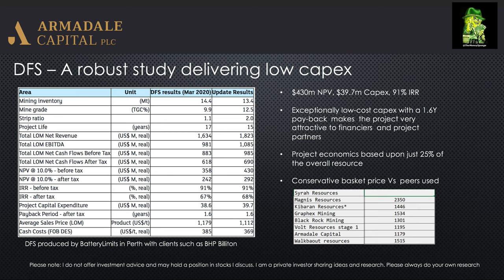Worth also noting that the basket price Armadale have used is even lower now than the 1179 they used in the first iteration of the DFS. You can see in this table that most of the peers to Armadale, including those in Tanzania, are using basket prices a fair bit higher. So not only was the first DFS fairly conservative, the upgraded DFS — the guys at Battery Limits who did the DFS — have actually moved the price down to be even more conservative.